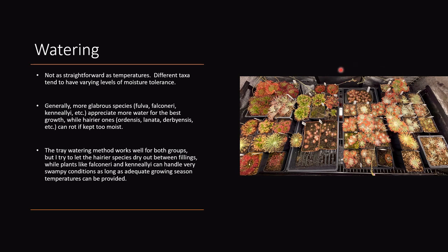The other species I keep in trays as well, but I more constantly maintain them around half an inch of water. They don't really mind wet feet as much as the hairier species.